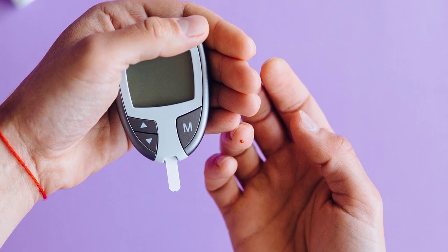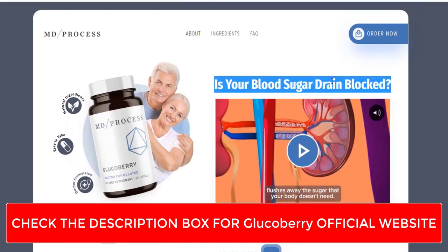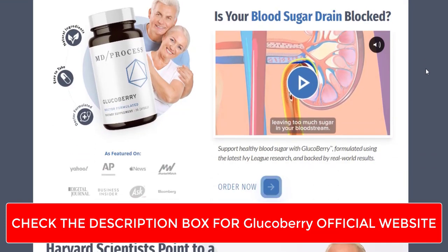One thing I will advise you: do not buy this product from any third-party seller to save yourself from a scam. I have given the link to the official website in the description box below.